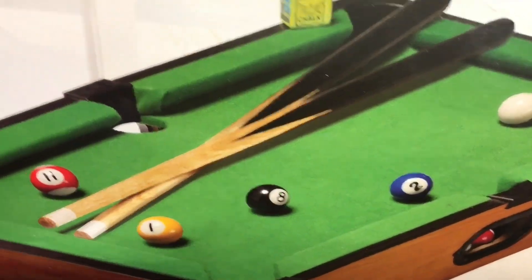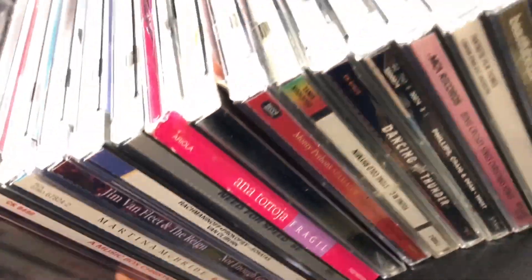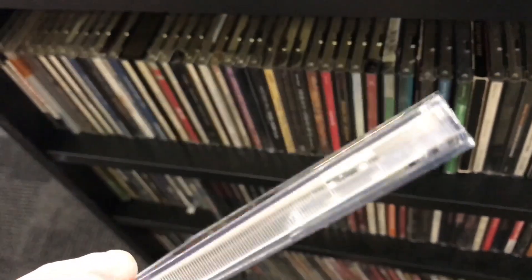Man, I always wanted a pool table. Not sure what these are — seems like some sort of format to put music on.